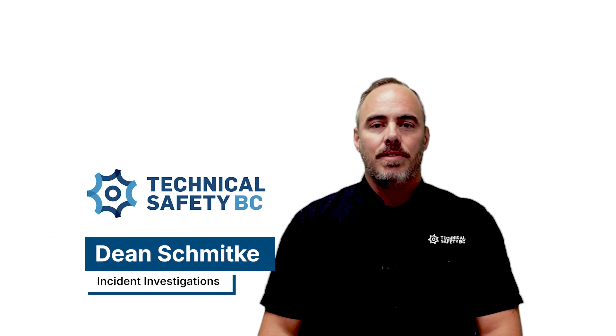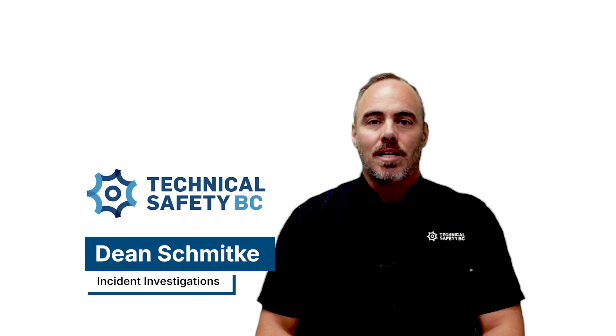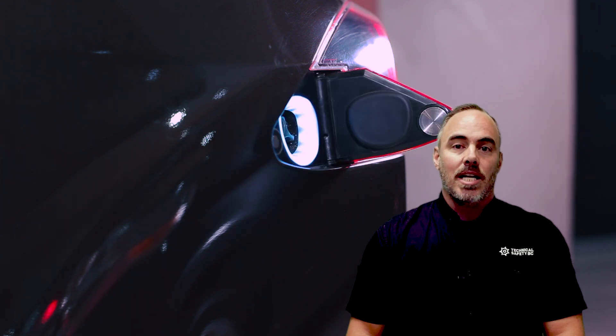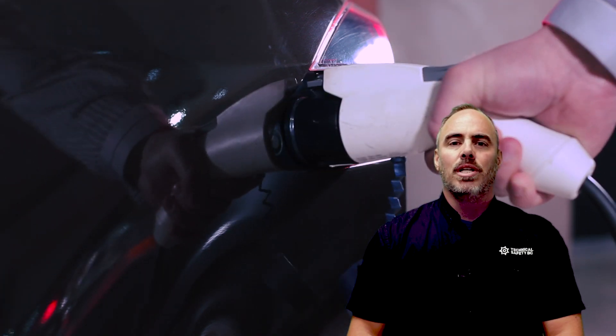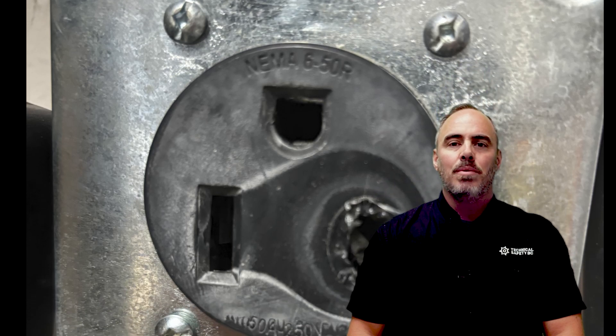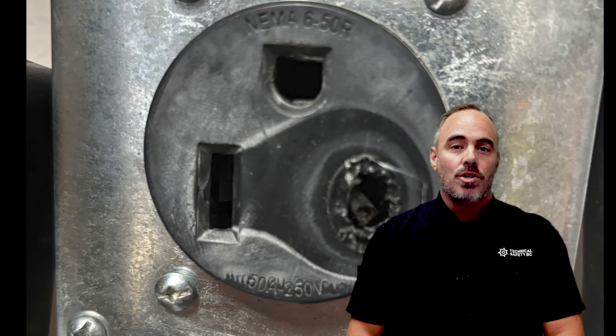I'm Dean Schmidtke, Senior Safety Officer of Incident Investigations at Technical Safety BC. Recently, while charging the family EV at a residential home, the homeowner noticed a burning odor in their garage. Upon investigation, they found the smell was coming from their overheating EV charger receptacle.